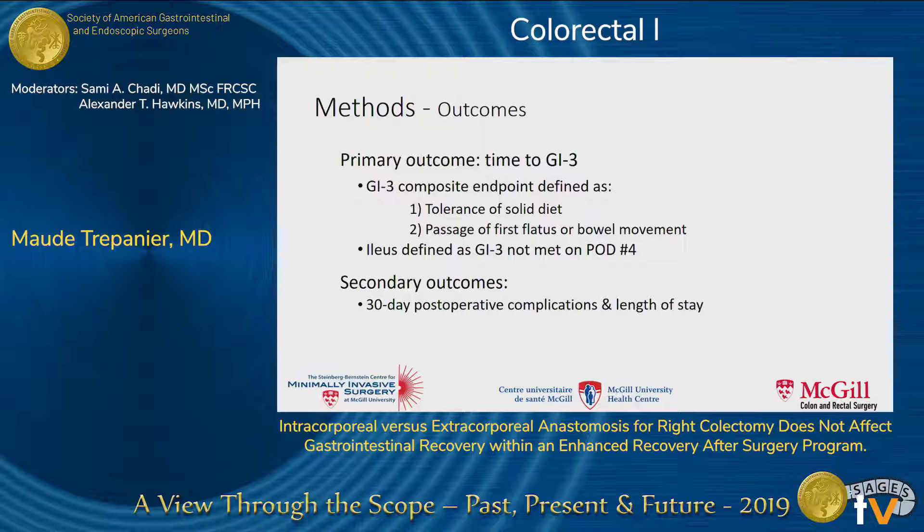The primary outcome of our study was time to GI-3. GI-3 is a validated composite endpoint previously used in several randomized controlled trials. It is defined as tolerance of solid diet as well as passage of first gas or bowel movement. In our study, we defined ileus as GI-3 criteria not met on postoperative day four.